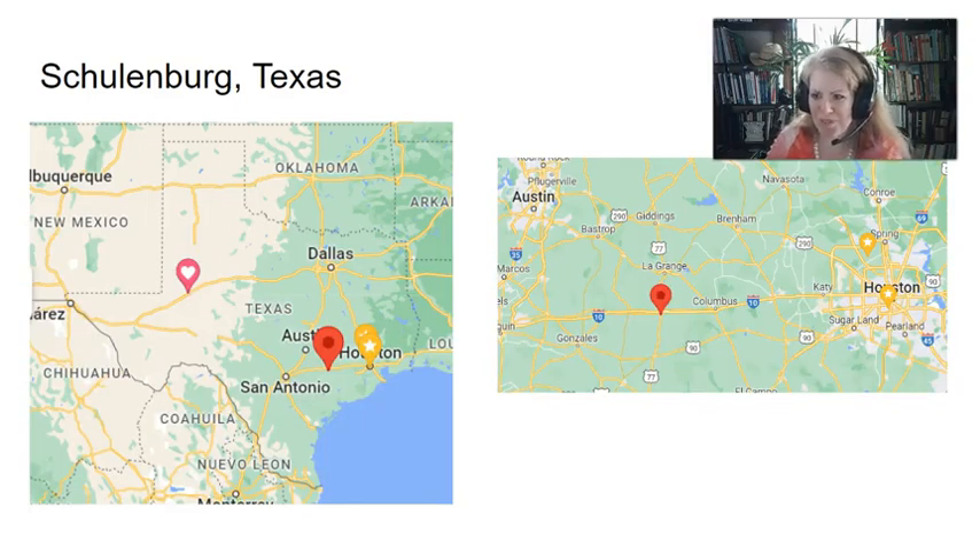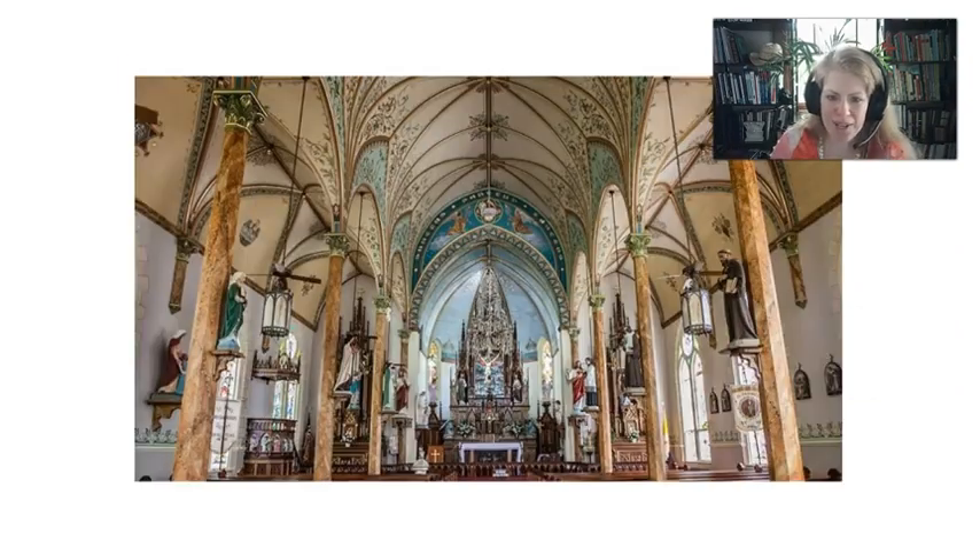Next we've got Schulenburg, right on I-10, a little bit easier to access than some of the other places. We'll go into a painted church in Schulenburg — you can see it's similar in shape and style with the same columns, but the painting is different, just a slightly different style, but it's just beautiful.